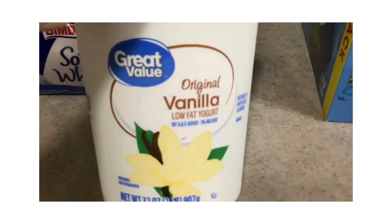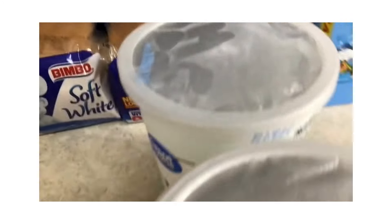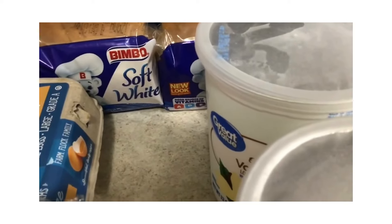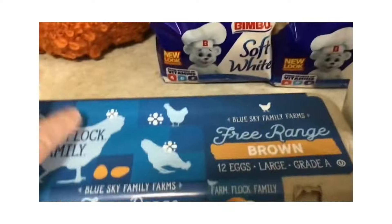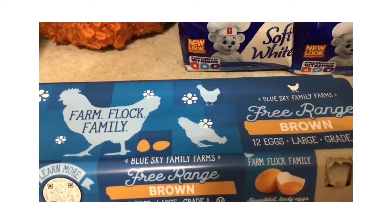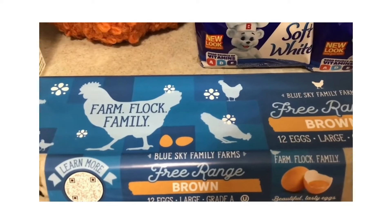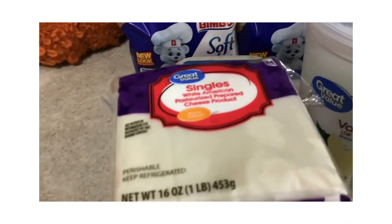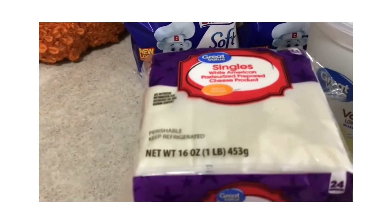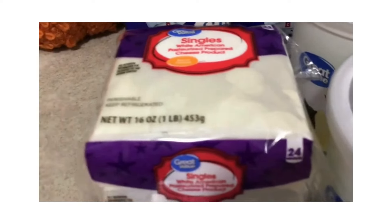I needed some yogurt, so I got two 32-ounce containers of vanilla yogurt at $2.39 each. I eat that sparingly, and when we can get raw milk I make homemade yogurt, using a little of the store yogurt as a starter. I also got eggs — these were the cheapest in the egg case, cheaper than Walmart's own brand — at $3.46 for 12 eggs. Cheese slices were $2.68 for one pound. I prefer white American cheese over the orange, which has a lot more added colorings.